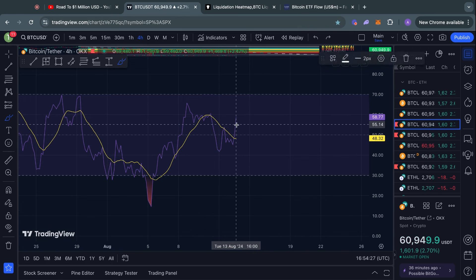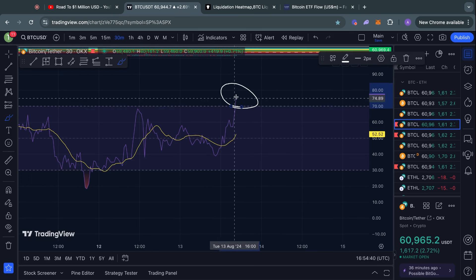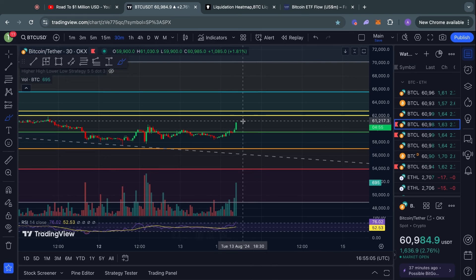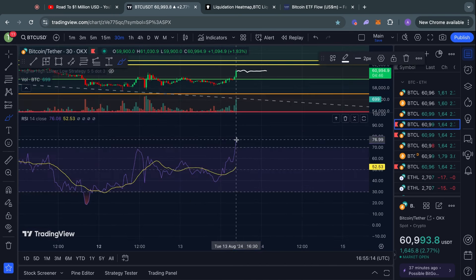Taking a look at the RSI momentum indicator on the four-hour time frame for Bitcoin, right now we are not close to being in overbought territory, so there is some more room to the upside before we actually reach overbought — that is a good thing to see. However, on lower time frames like the 30-minute, we are already in overbought territory, so likely sometime soon on these lower time frames you would see the RSI reset back down a little bit before potentially making a continuation to the upside. The RSI resets either by the price trading sideways, in which case the RSI would move down slowly to around the 50 level.